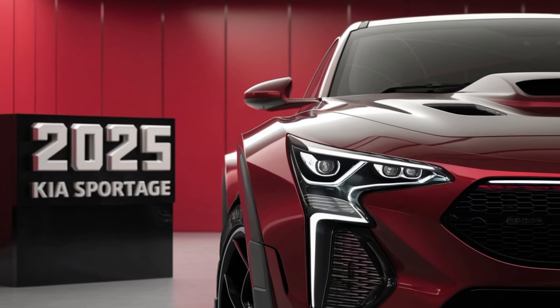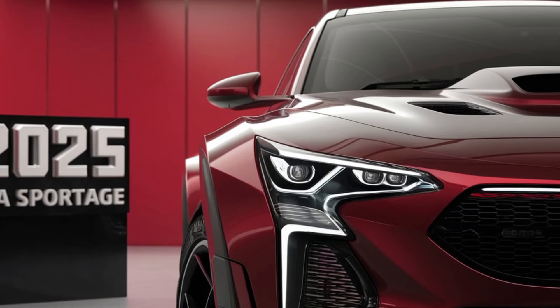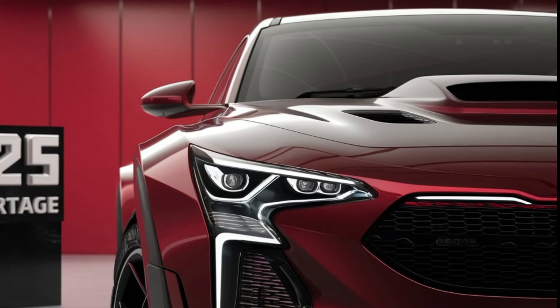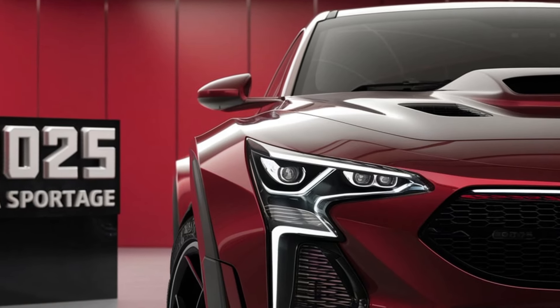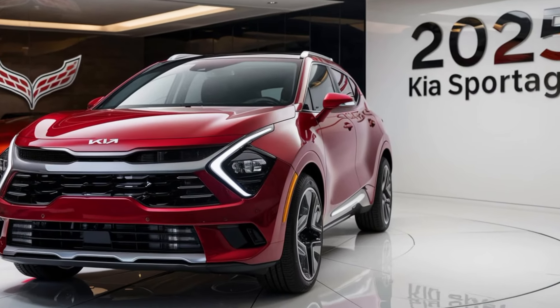Plus, you've got your choice of 18 or 19-inch wheels, which adds to its sporty appeal. From the back, the tail lights have been redesigned to mirror the front's fold styling. And of course, it wouldn't be complete without the Sportage's roof rails and optional panoramic sunroof, perfect for those outdoor adventures.